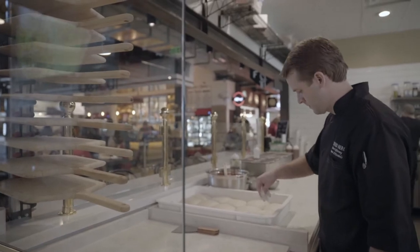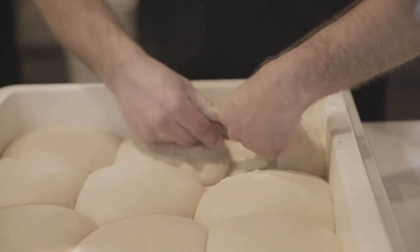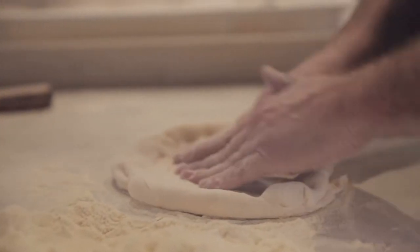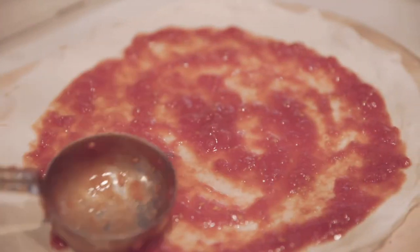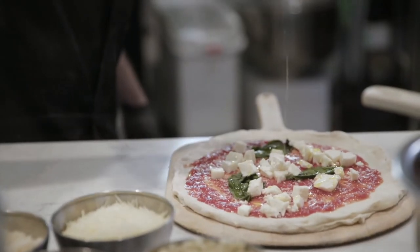I had always loved Neapolitan pizza. The right way to make Neapolitan pizza is an art form. I took the time to go out and train with Roberto Caparuccio in New York, get my certification, and to make sure I really knew every in and out of how to make pizza.